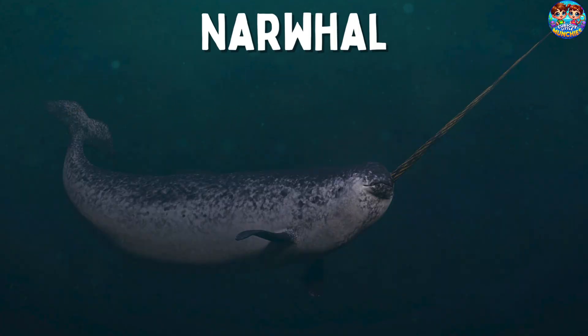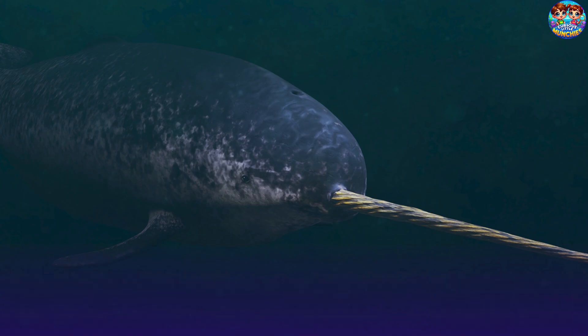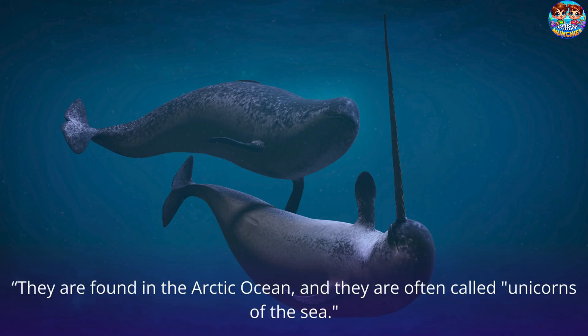Narwhal. This is a narwhal. Narwhals are known for their long, spiraled tusks that grow from their upper jaws. They are found in the Arctic Ocean and they are often called unicorns of the sea.